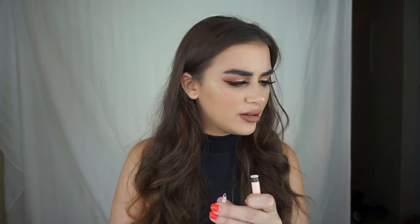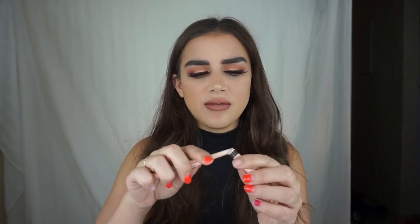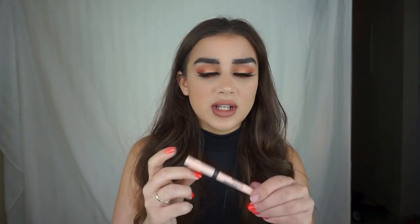My can't live without is the Maybelline Total Temptation brow pencil. I have the Benefit Gimme Brow — it has a similar type of head but the shade is just off. I don't know if I got the wrong shade but I don't really like how that slant is. With the Benefit one the color actually looks nice on the brows whereas this one does not. So this one I can live without.